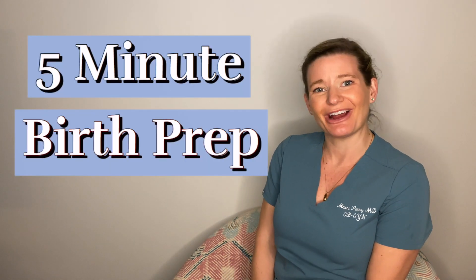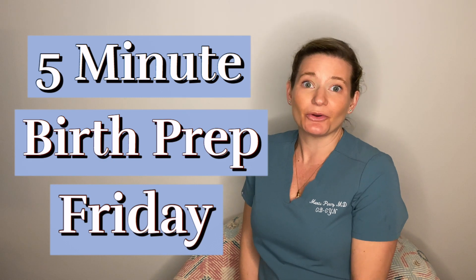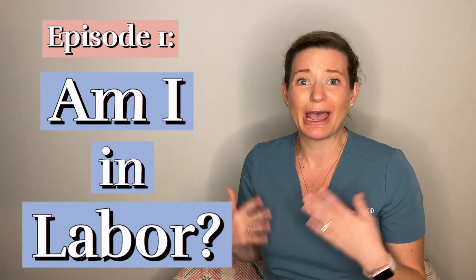Hey y'all, I'm Dr. Marta Perez. Welcome back to 5-Minute Birth Prep Friday. Today's episode will be episode one: Am I in labor?